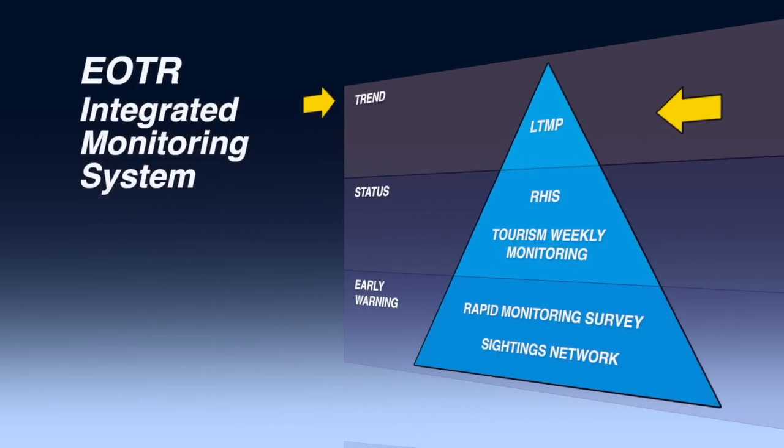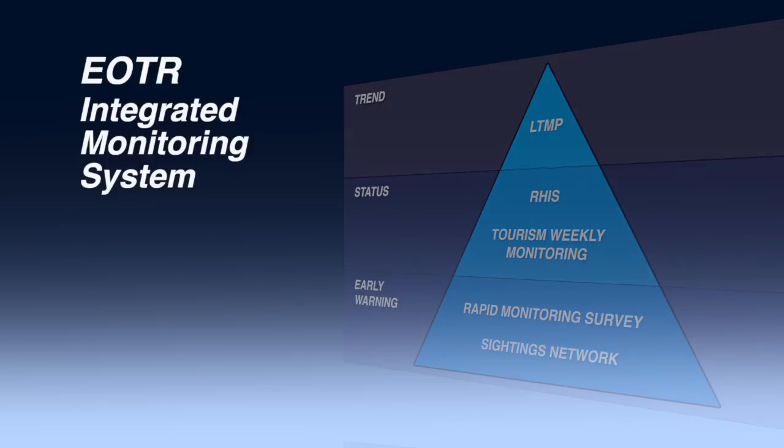In combination with long-term trend information from the AIMS Long-Term Monitoring Program, the Eye on the Reef system provides summaries of the severity and extent of impacts. This enables management actions to be more effectively targeted to support the amazing diversity of the Great Barrier Reef.